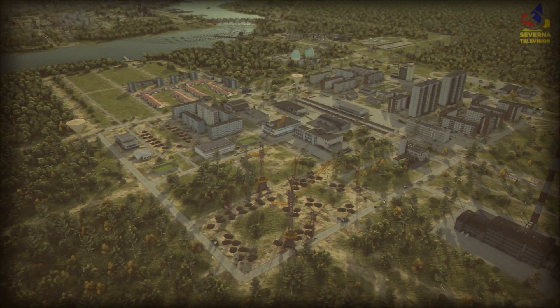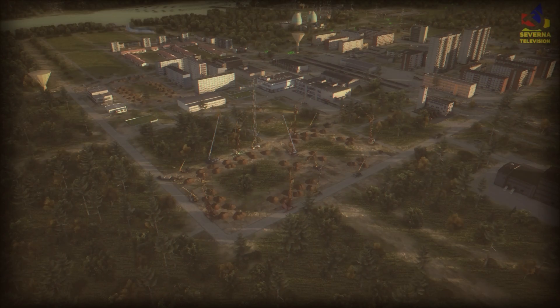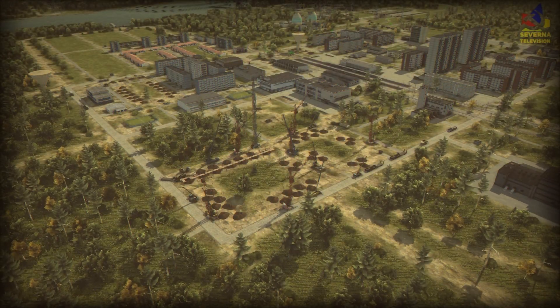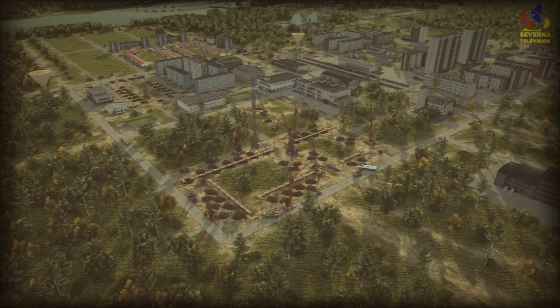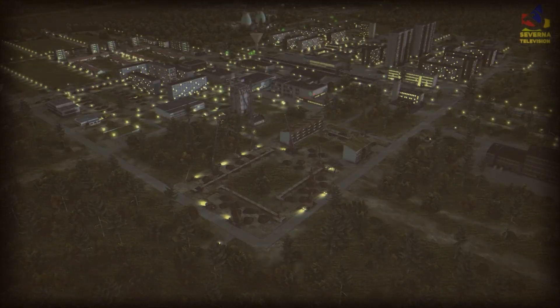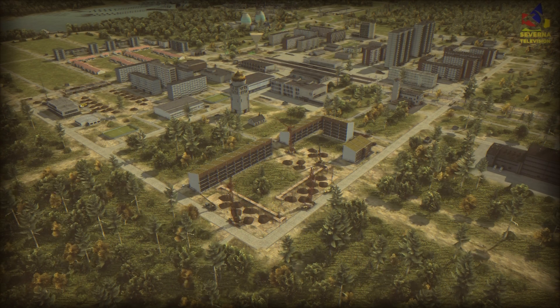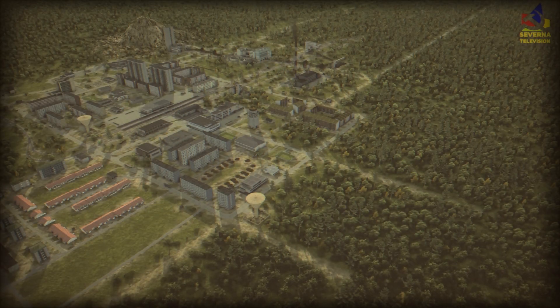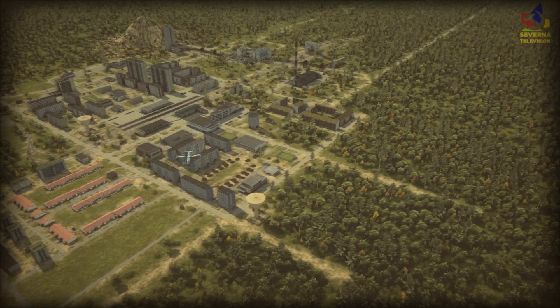We're trying out many different styles of housing in this district to get some variation, as Saverna Housing understands that different people have different tastes and we can accommodate those different experiences within Saverna Republic.